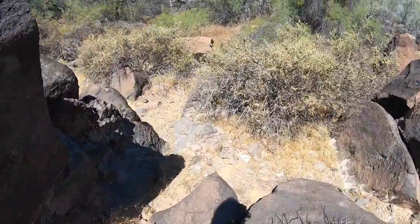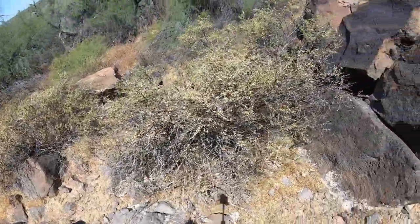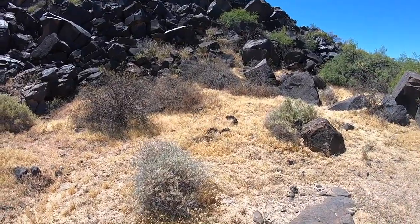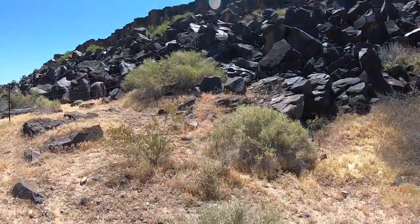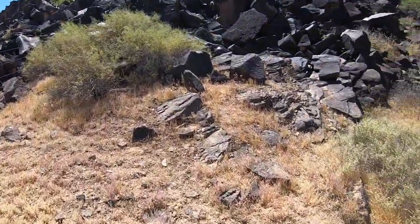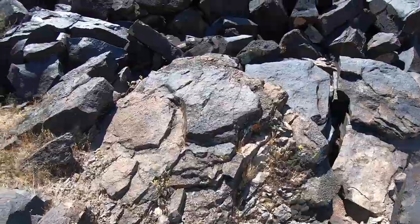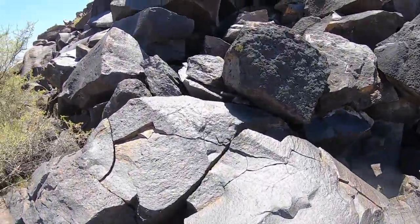Somebody else has been walking through here — some animal or something. I don't know if that means there's something else down here, or they were just double checking to make sure they didn't miss anything either. It's tough to see down here just because of the reflection off those black rocks. But I see something here that is incredible — hopefully the sun doesn't blow up these pictures, because the reflection is just absolutely unbelievable.